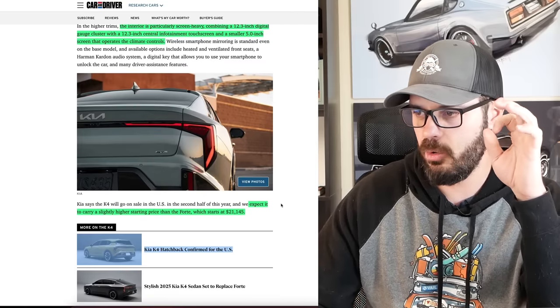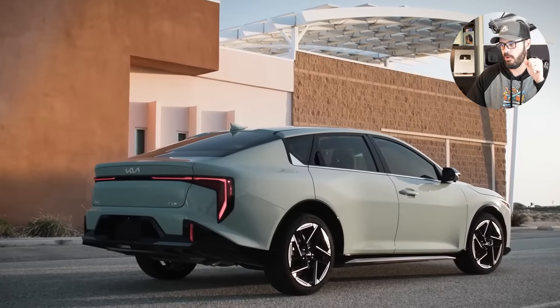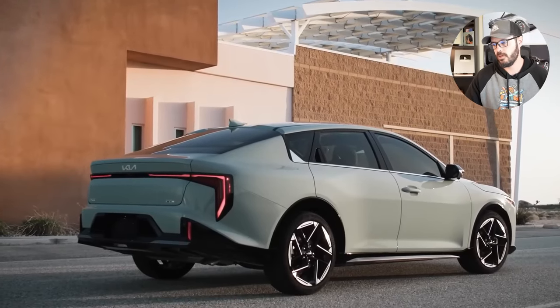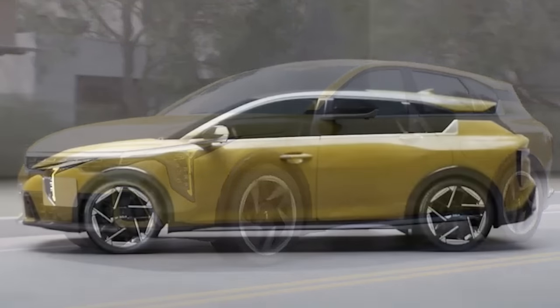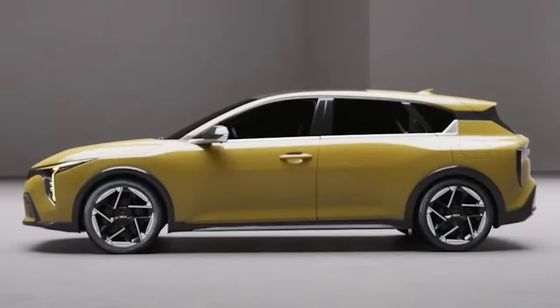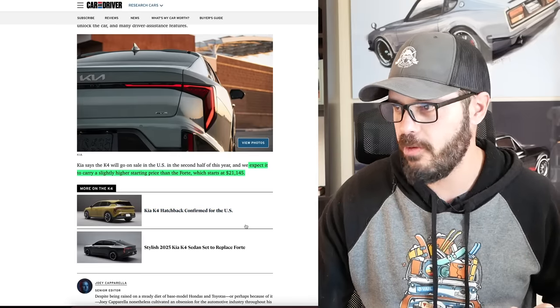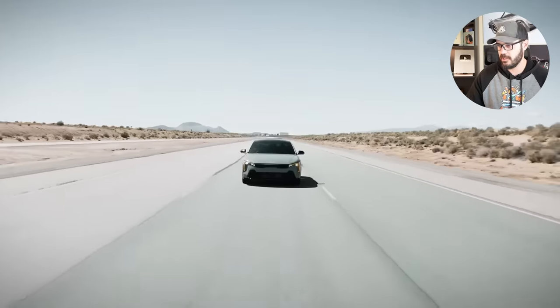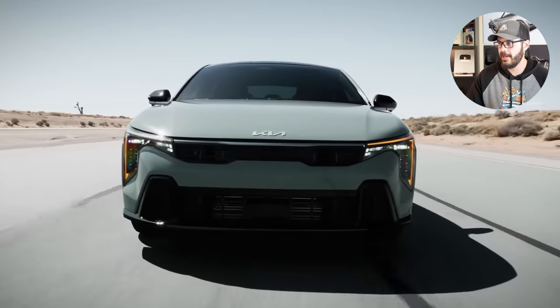You can expect this to have a slightly higher starting price than the Forte, which starts at $21,145. The cool thing is that we're actually going to get the Kia K4 hatchback confirmed for the US. I don't have any high-resolution images of it, but you can see it right here. I think it looks very, very cool — pretty much the same taillights as the sedan, but of course with a hatchback layout in the back.